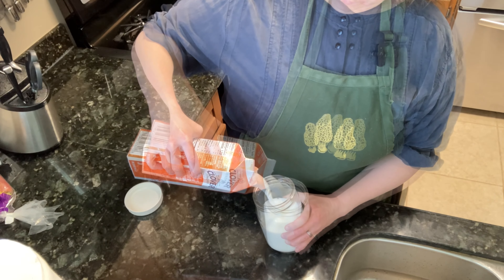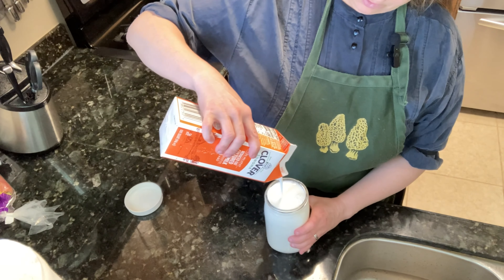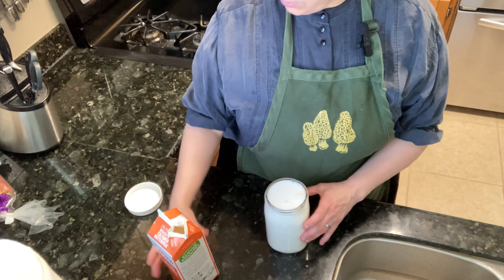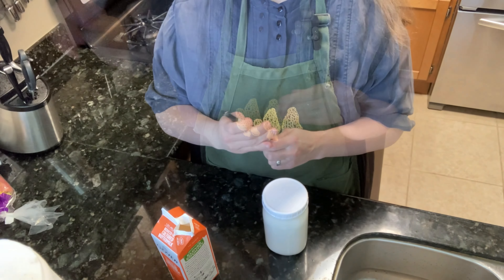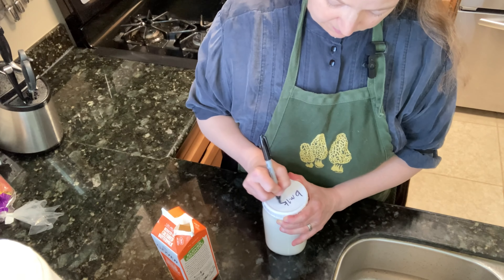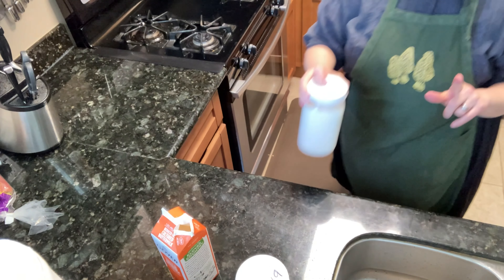So what I do when I bring it home is put it right into a glass quart jar. Fill it right up to the top — there's always a little bit more that can fit. So I'm going to close that one up and label it.